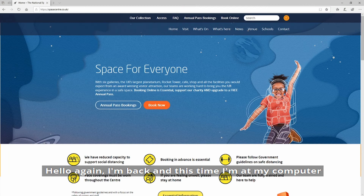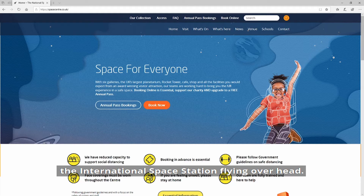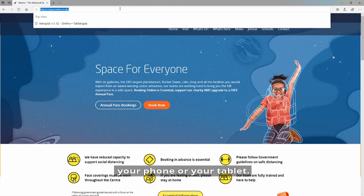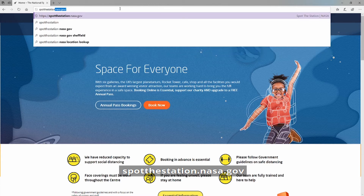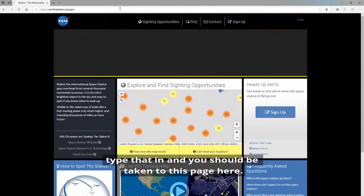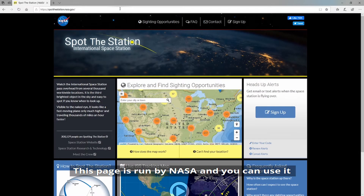Hello again. I'm back at my computer and I'm going to show you how I look up the best times to see the International Space Station fly overhead. Simply go to a web browser - this will work on your computer, your phone, or your tablet - and go to a website called spotthestation.nasa.gov. Type that in and you should be taken to this page here, which is run by NASA, and you can use it to find out when the International Space Station is due to pass overhead.